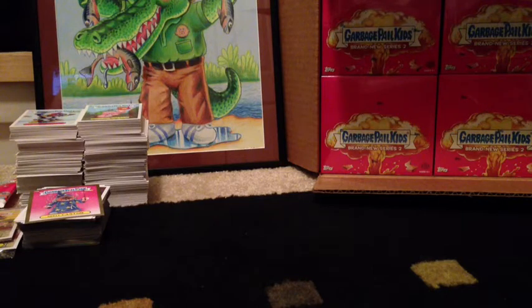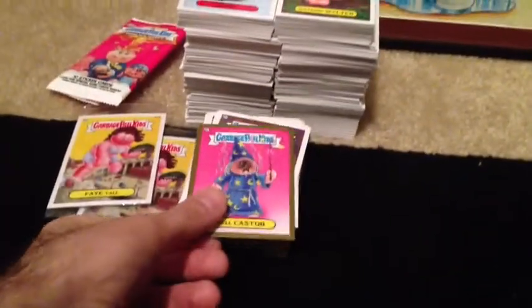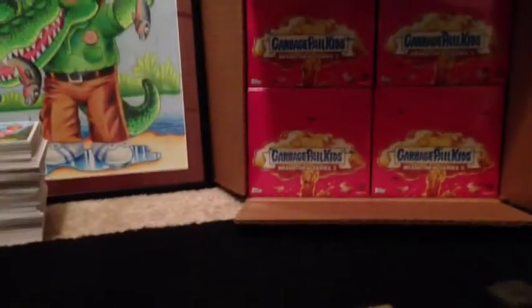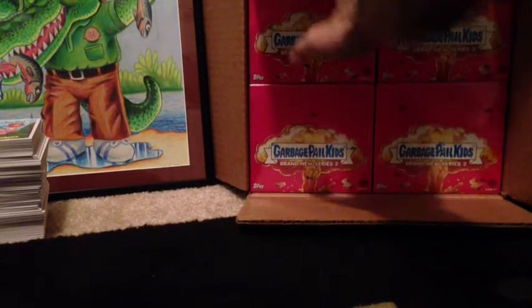Strictly GPK back at you — my hobby case just came in the mail today. I opened up that gravity feed and three bonus boxes and got a gold, a bunch of three glow-in-the-darks, 3Ds, and stuff. I'm gonna crack probably two hobby cases a night, so let's get started.